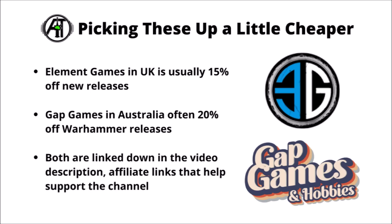As always with these new releases, if you were looking to get your hands on them a little bit cheaper, then either Element Games here in the UK or Gap Games in Australia both tend to stock them at discounts. Element Games usually has around 15% off in the UK and Gap Games around about 20% in Australia. They're linked down in the video description and should normally have pre-orders going live from around about 10am local time. If you do click on the links and buy anything through them, a small amount also goes to help support Warpets Tactics.